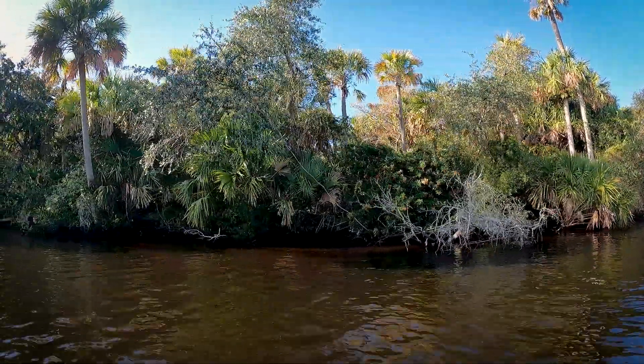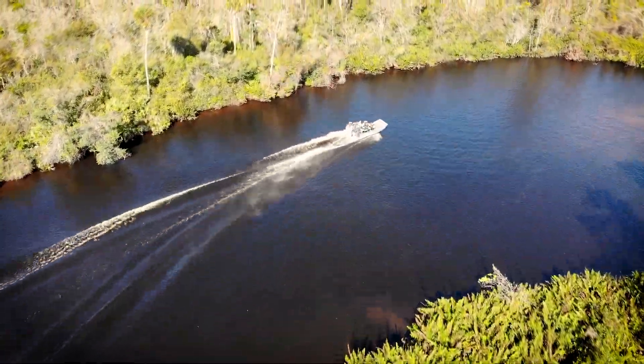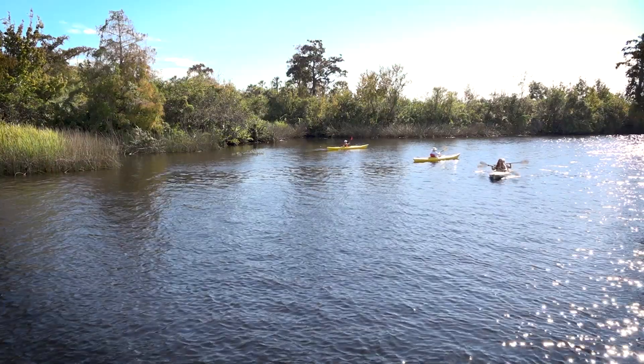Lands surrounding lakes, rivers, wetlands, and estuaries also serve as natural buffers to filter out pollution before it reaches the nearest water body. As any paddler knows, time on the river is time well spent.